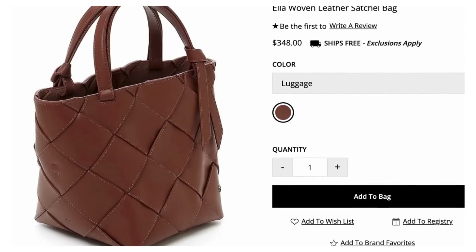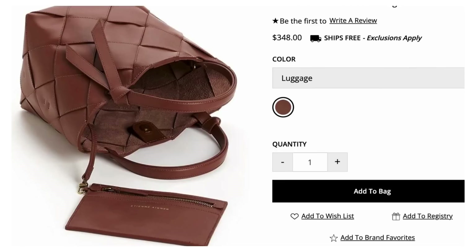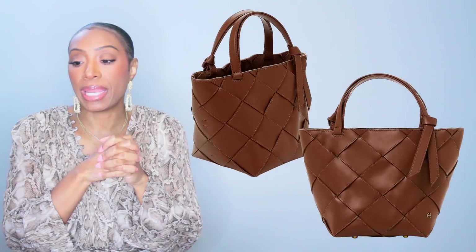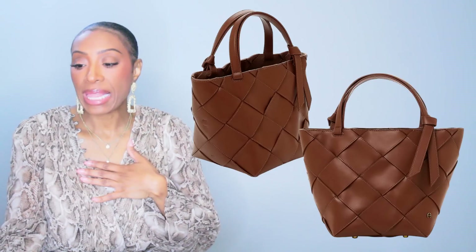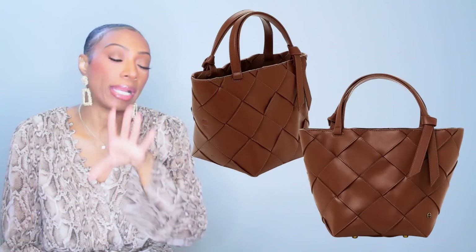This last option comes from Dillard's. It's larger but I still like it and think it works — it's woven, that nice cognac color leather we see in the original picture. It's by Etienne Aigner, called the Ella Woven Leather Satchel Bag, color called Luggage. This one is $348 — it is a larger bag, very much still in line with what we're looking at in the inspiration picture, just a larger scale version. That's the third bag option. I like the first one best.